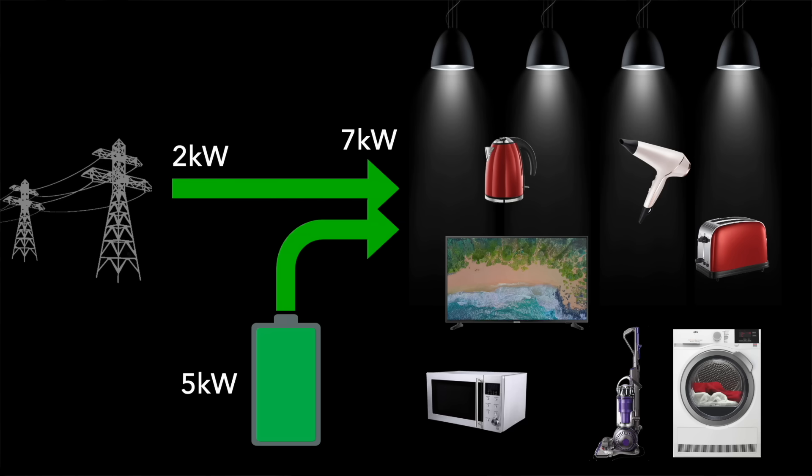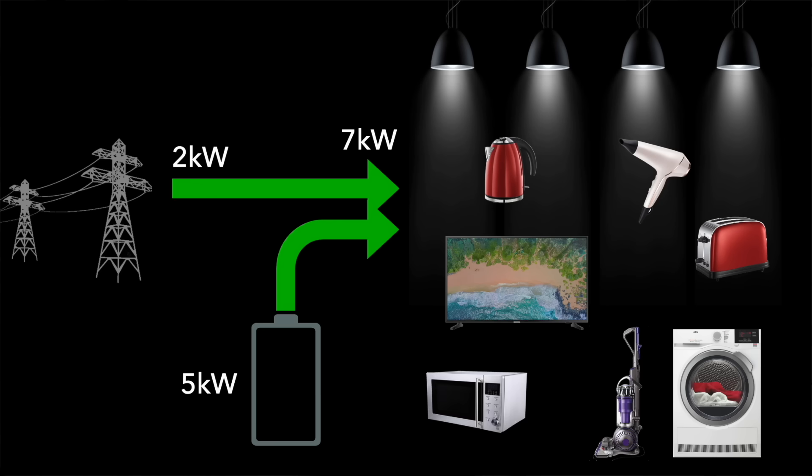The battery only has a finite capacity and depending on the power requirement of the home it will run out of charge sooner or later. And when it does, the grid will step back in to supply the total home power requirement again. Now given that all we're doing with the battery is storing energy from the grid and passing that same energy onto the home at some point later, you might be asking why have a battery at all? Well actually there's quite a number of benefits to having a home battery.